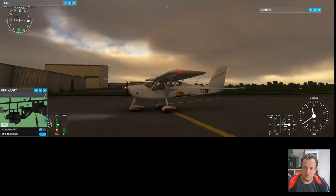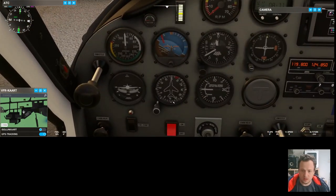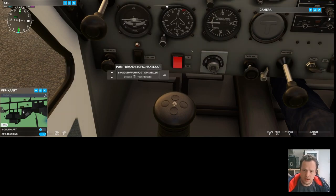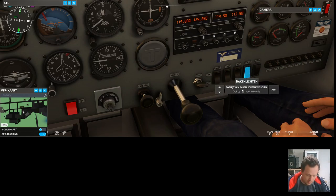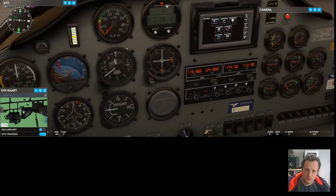Let me switch back to the inside. My master is now on. I can see: master is on. But my lighting — I have strobe, land, nav, and beacon, but for whatever reason they're not switching. I probably have them mapped on this one also. They're all on now, so we're no longer dark. Switching back to the outside of the plane.